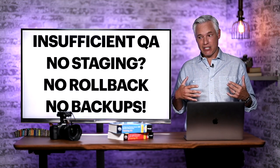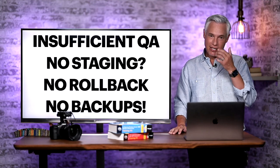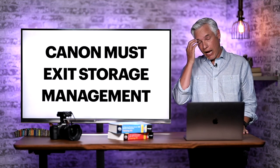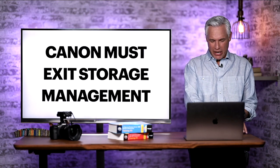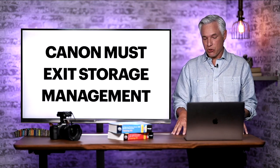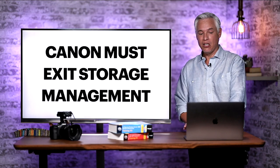I reached out to Canon and asked what happened and what steps they were taking. They just didn't have an answer for me. I believe Canon at this point must exit the storage management business. There is no way for them to make the progress that professionals need. It's clear to me this is the future — it's just that Canon is doing it completely the wrong way.